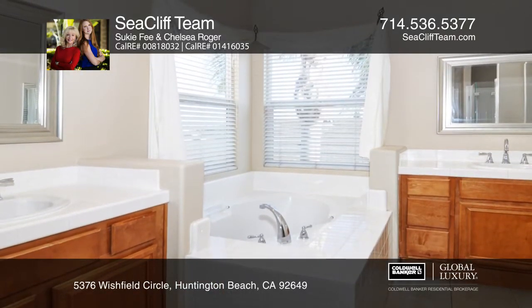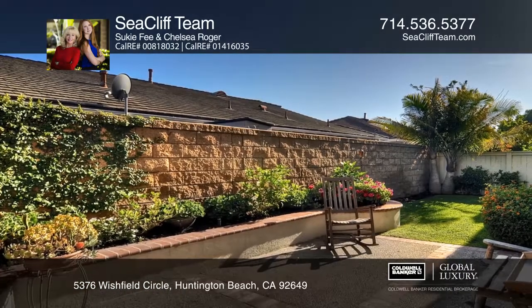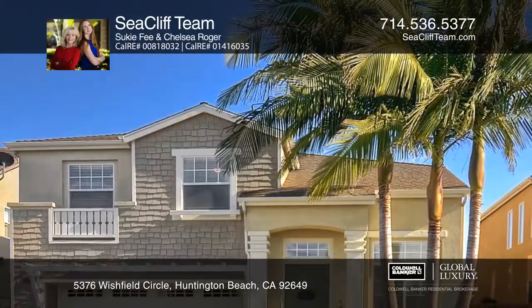The attached two-car garage has epoxy flooring and built-ins. The entertainer's backyard is professionally hardscaped and landscaped. Learn more when you tour with Suki and Chelsea with the Seacliff team.